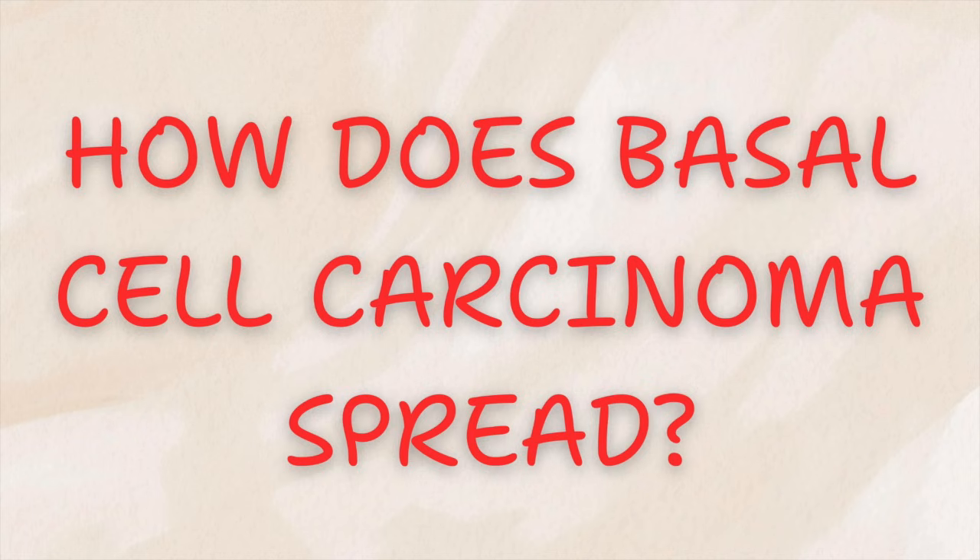How does it spread? One of the differences between basal cell carcinoma and, let's say, melanoma is that basal cell almost never spreads to distant organs, but that does not make it harmless. It's best to think of it as a locally destructive cancer. It stays in one place but gradually erodes the skin and structures beneath. Left untreated, it can cause major functional and cosmetic damage.